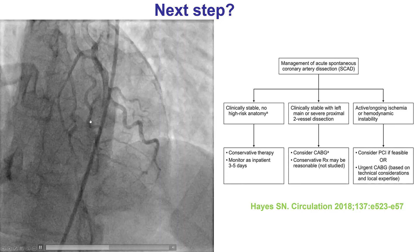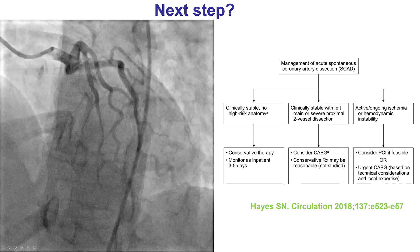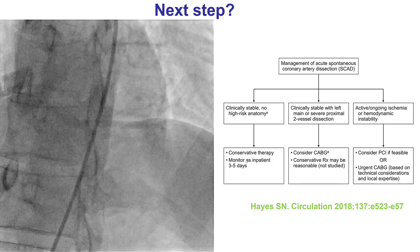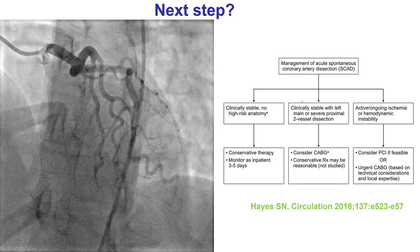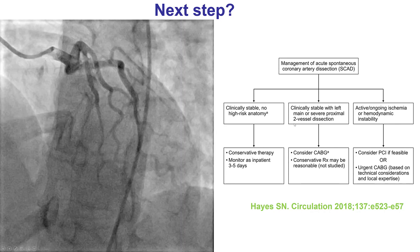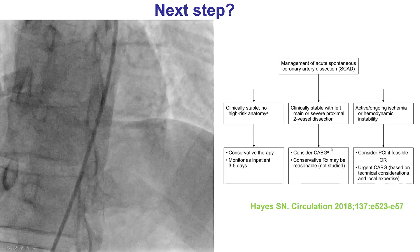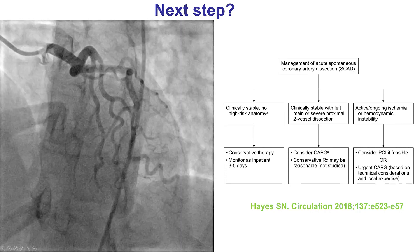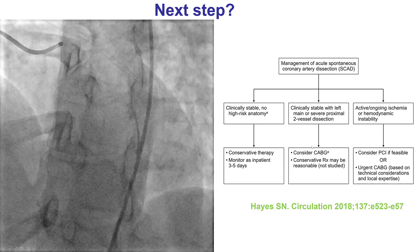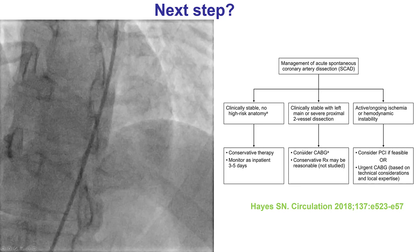The question is what to do next. In patients with SCAD who are stable and don't have any high-risk anatomy, conservative treatment is the way to go. If they are stable but have either left main or severe proximal two-vessel dissection, the options are either coronary bypass or conservative treatment. The reason for not doing PCI is the potential risk of complications and extending the dissection.